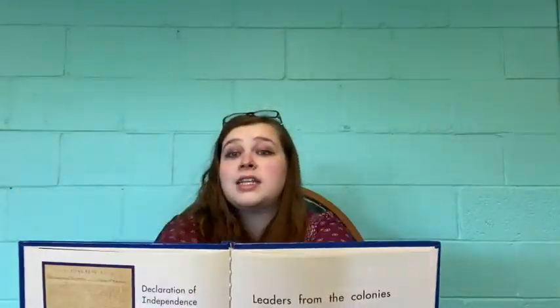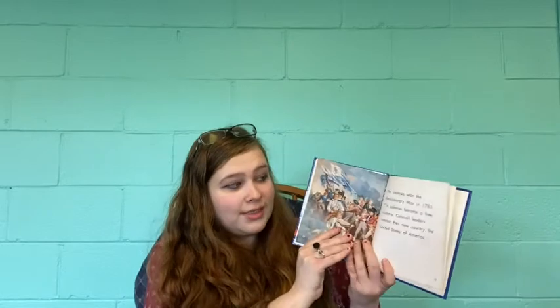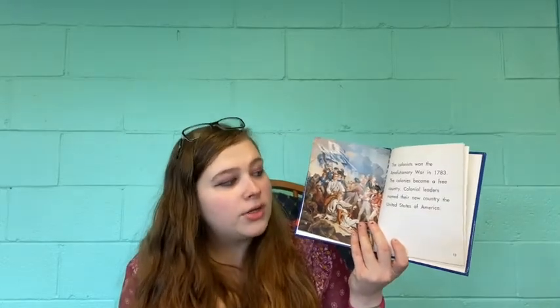If you've ever seen National Treasure, you know where they keep the Declaration of Independence in Washington, D.C. The colonists won the Revolutionary War in 1783. So they signed the Declaration of Independence in 1776, and the Revolutionary War wasn't over until 1783. The colonies became a free country, and colonial leaders named their new country the United States of America.